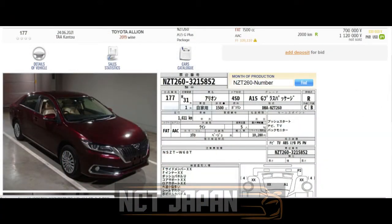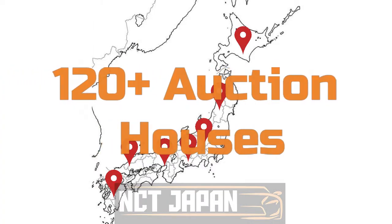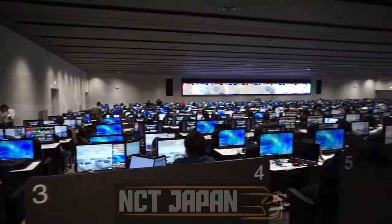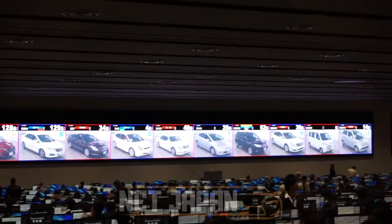This record is then updated on the Fi Auction website, so people can see and decide their budgets. There are 120 plus auction houses across Japan, where more than 70,000 cars are auctioned daily. All the auction houses are integrated to a single USS used car solution system, but access is granted only to those who have membership of the auction houses.